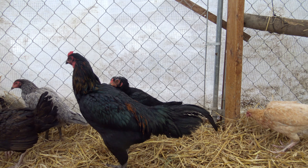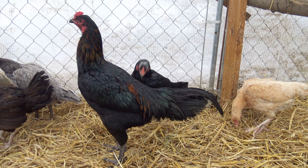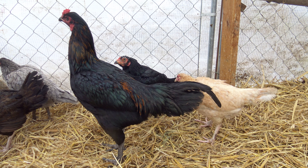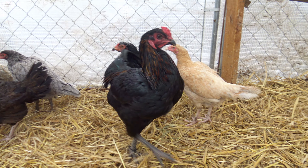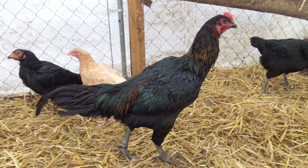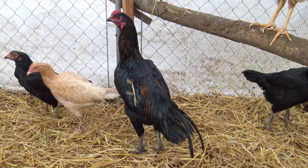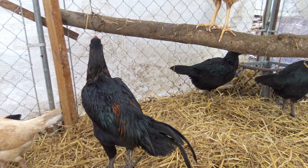He's got quite a bit of that metallic shine — not quite to the extent that his mother has, but he's got some of it. Mostly black feathered. Nice long legs; I like his legs. He's a good looking rooster.